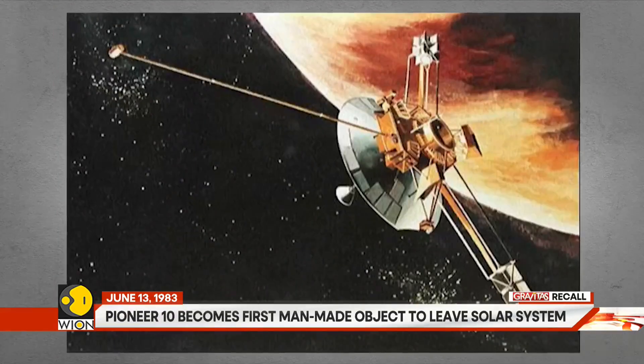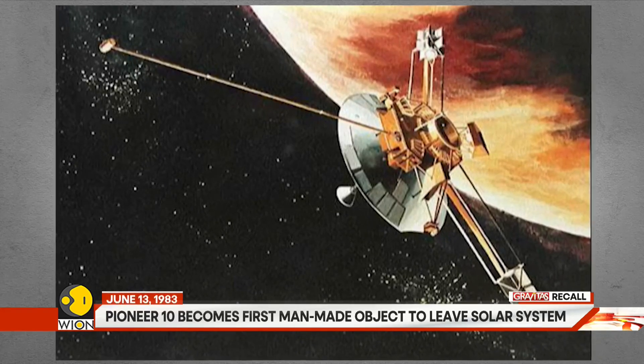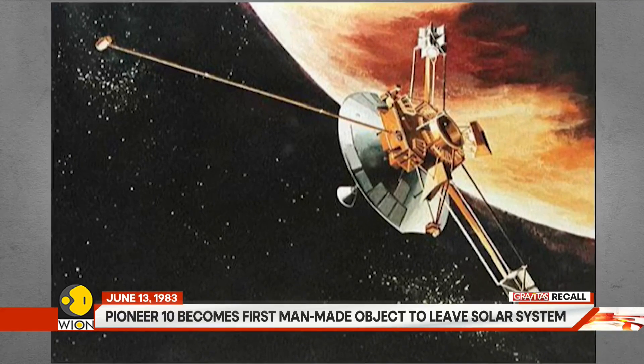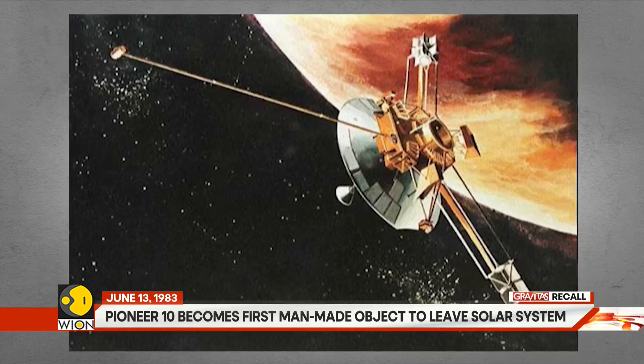After flying past Jupiter, Pioneer 10 crossed Saturn. It crossed Neptune on June 13, 1983, and became the first human-made object to go beyond our solar system.